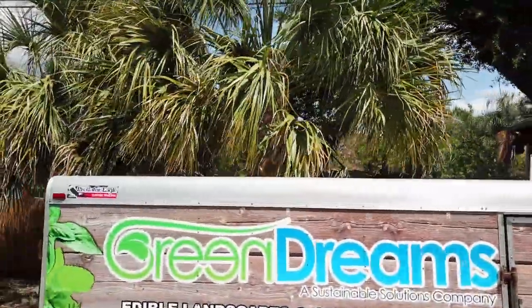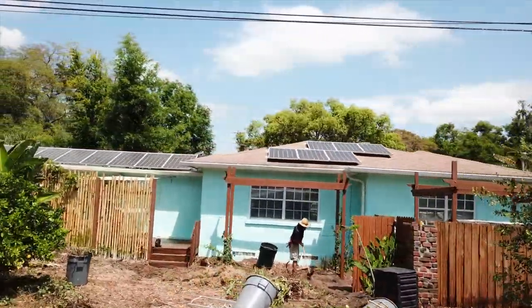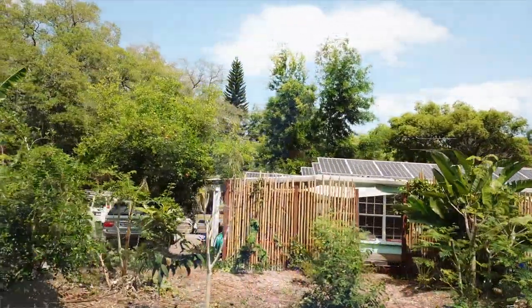It's not our typical job where we're coming into a yard of all grass and ripping it out and installing an edible landscape. We're taking a permaculture landscape that was maybe a little bit on the messy side and making it more aesthetically pleasing, making it something the neighbors are going to want to emulate. They've got solar panels on the roof, rain catchment — really cool little setup.